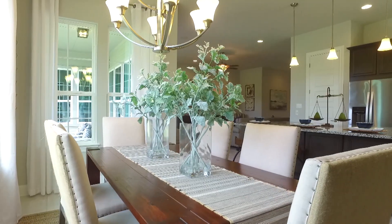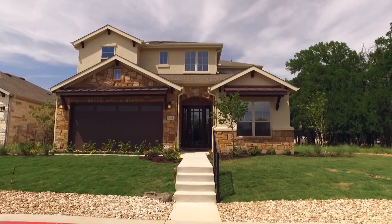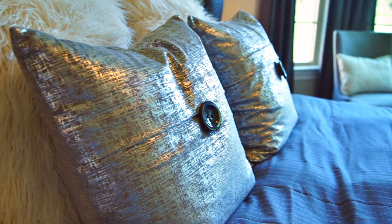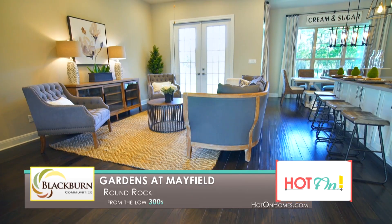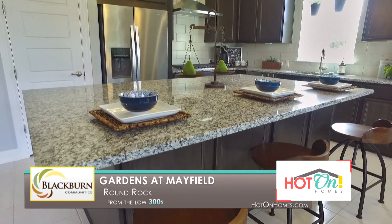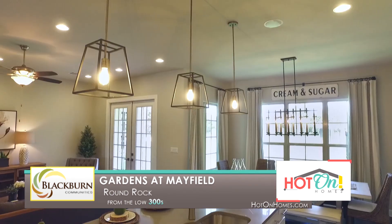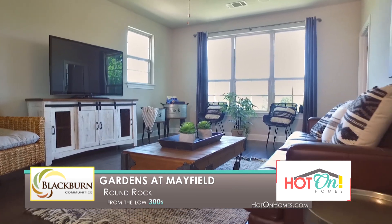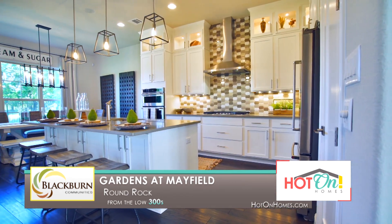Within Gardens of Mayfield, we've constructed thoughtfully designed homes built with elegance and function in mind. We take the time to ensure every detail of the home is perfect. Each of our homes is appointed with a wide variety of style options, like granite countertops, stainless steel 36-inch cooktops, and Rinnai tankless water heaters. At Blackburn Communities, it is our mission to provide a splendid home buying experience you'll never forget, coupled with an atmosphere you can't wait to come home to. Come home to luxury — come home to Gardens of Mayfield in Round Rock.